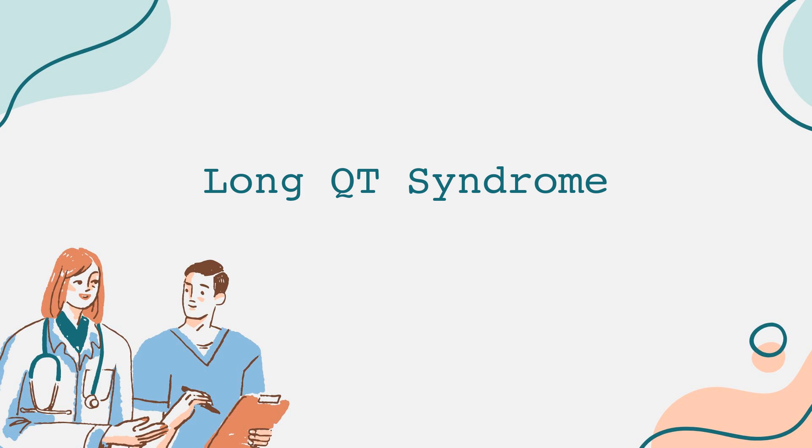Acquired Long QT syndrome, on the other hand, develops due to external factors, such as certain medications, electrolyte imbalances, or medical conditions affecting the heart.